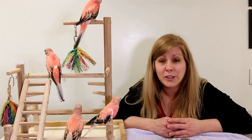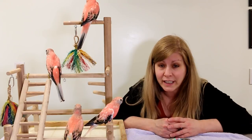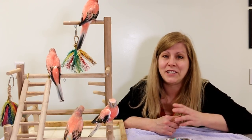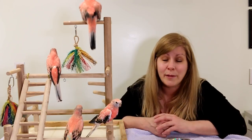Hello, welcome to my channel. If you are thinking about getting the Bourke's Parakeet, or have a Bourke's Parakeet, then this is the video you won't want to miss. I'm going to tell you all about them so stay tuned. Hello, welcome back. So today I'm going to be talking about the Bourke's Parakeet.